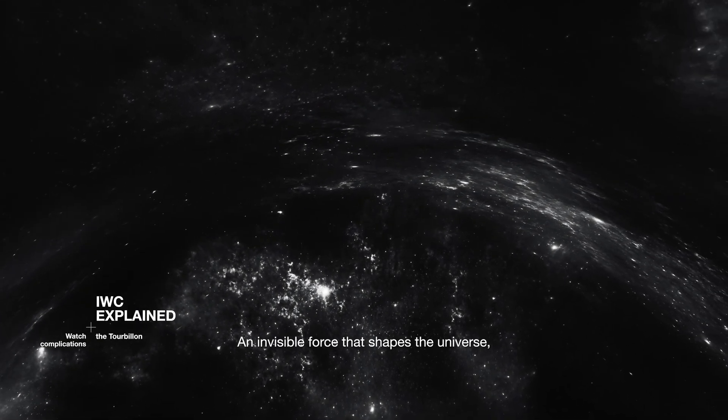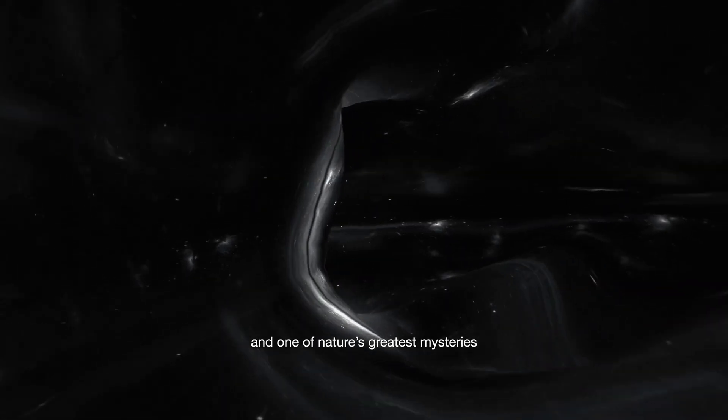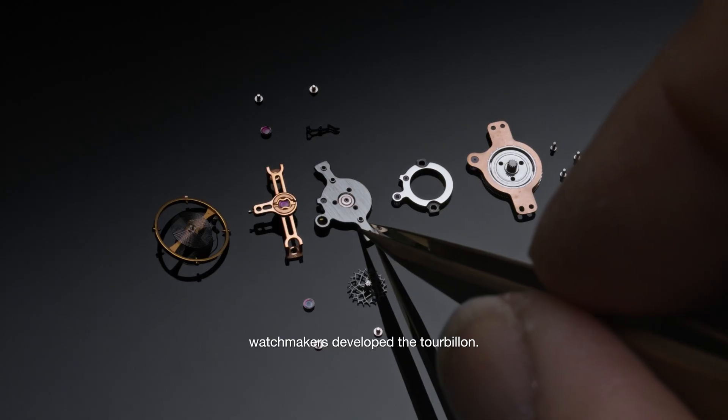An invisible force that shapes the universe, gravity is both a constant presence and one of nature's greatest mysteries, challenging even the precision of timekeeping. To counteract its effects, watchmakers developed the tourbillon.